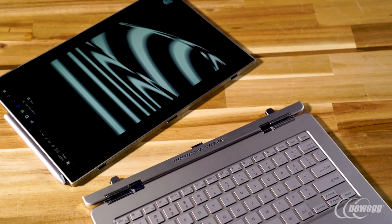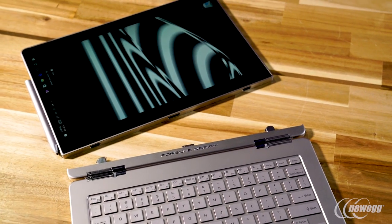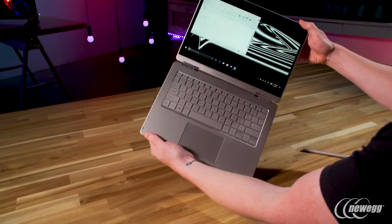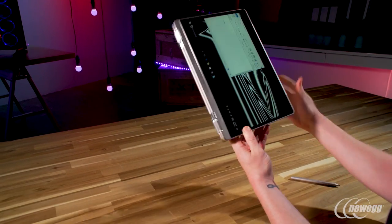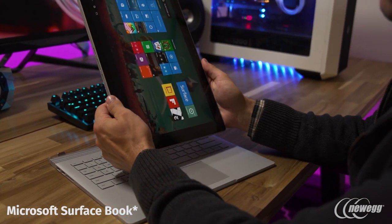Of course, the Porsche is a 2-in-1 with Wacom touchscreen, pen, flip functionality, and detachability. Compared to the Surface Book, the Porsche allows you to get into tablet mode much quicker — flip the screen and it's in tablet mode. The Surface requires detaching the screen to use it like a tablet.